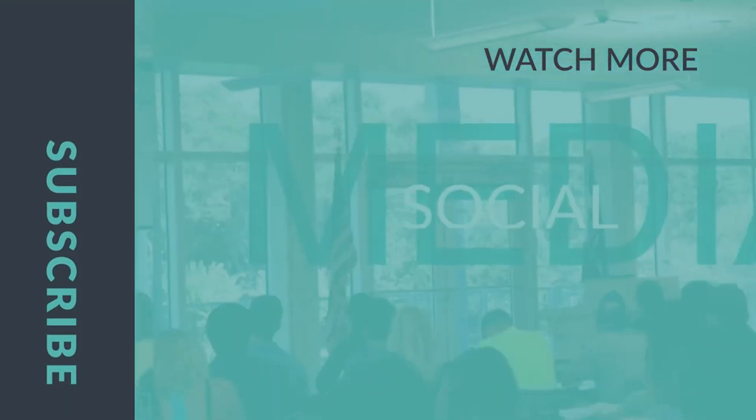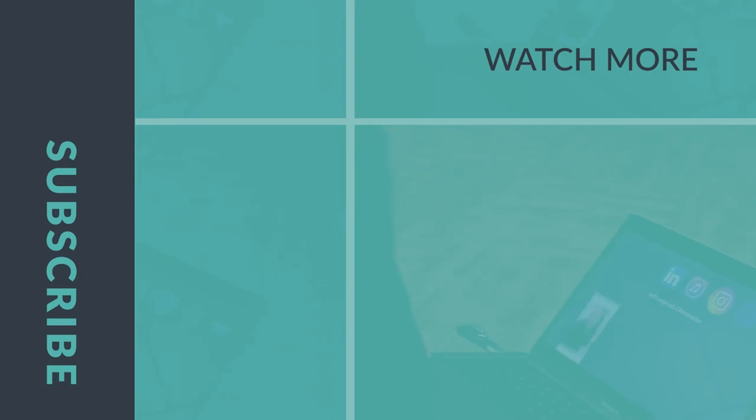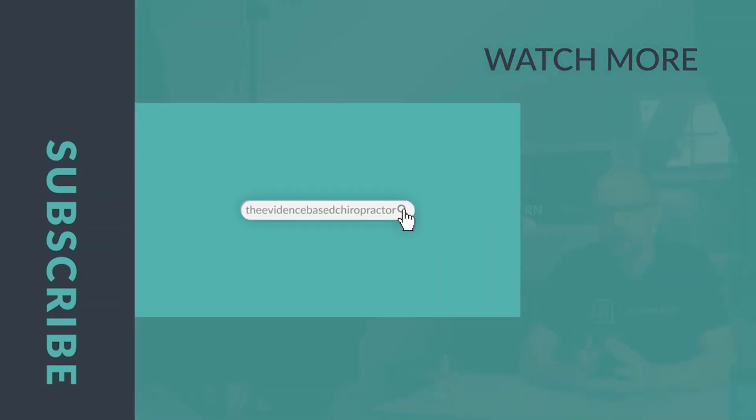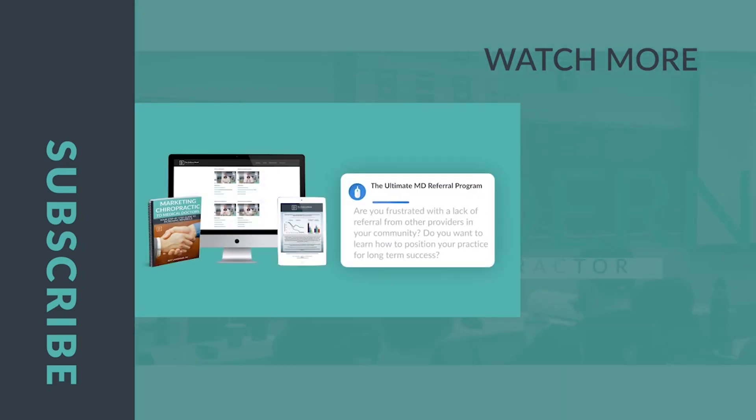Thank you for joining us on this episode of the Evidence-Based Chiropractor. If you want to grow your practice, come back for next week's episode. If you want to grow faster, visit TheEvidenceBasedChiropractor.com and join our MD Marketing Membership today.